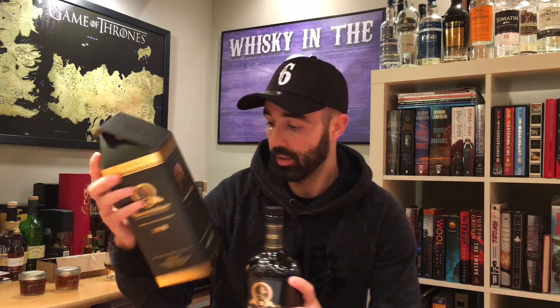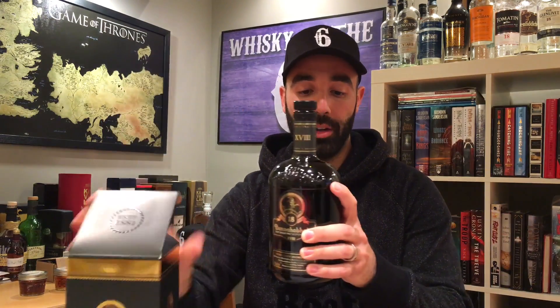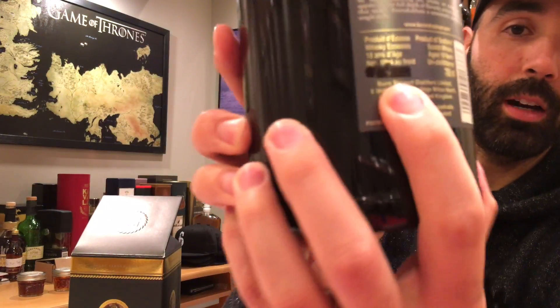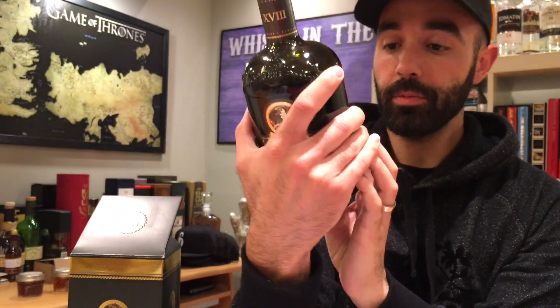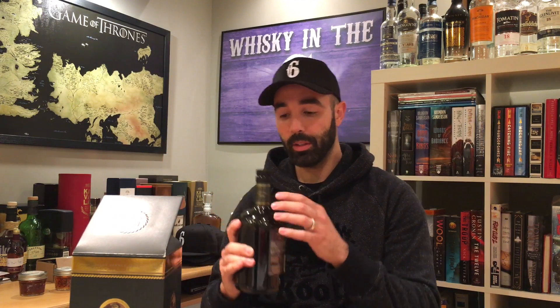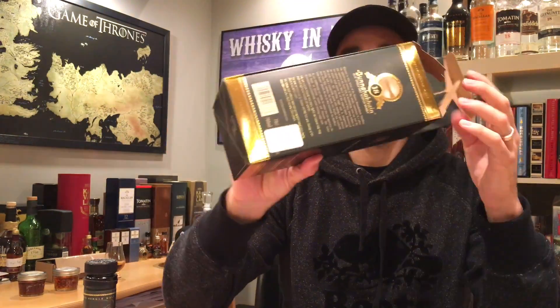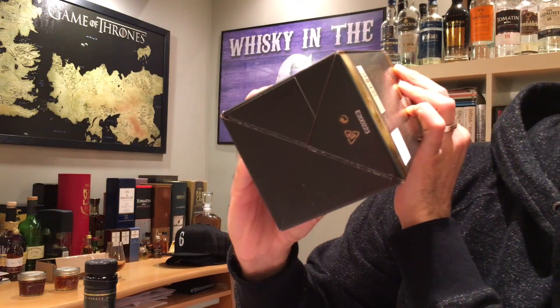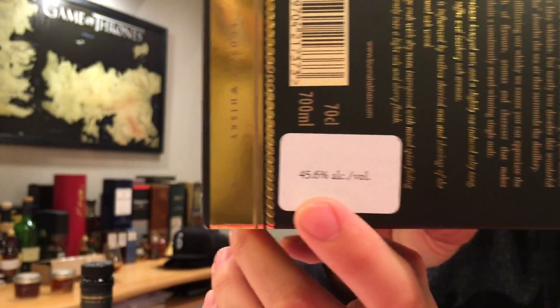It's kind of interesting because on the box and on the bottle they've covered up the alcohol percentage by volume. It's supposed to say 46.7% or something like that, and on the box there's a sticker that has the new percentage which says 45.6%. I'm not sure if you guys can see that.